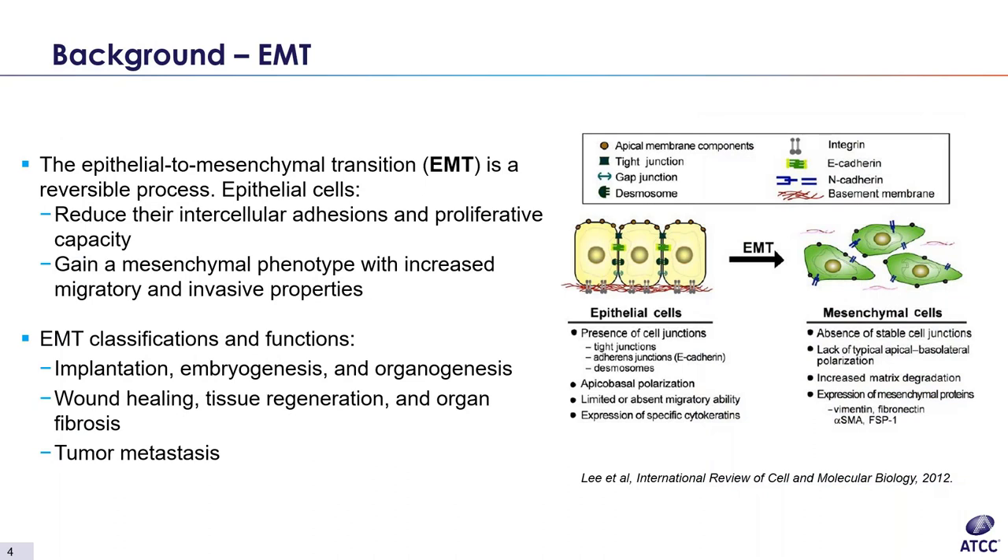To introduce today's topic of gene-edited EMT Reporter Lines, I'll start with a brief background on EMT. Epithelial to mesenchymal transition, or EMT, and mesenchymal to epithelial transition, or MET, are involved in many normal and important processes such as implantation, developmental functions like embryogenesis and organogenesis, as well as wound healing, tissue regeneration, and organ fibrosis. EMT and MET can also become unregulated, leading to disease and abnormal tissue growth, and this unregulated state has been implicated in cancer progression and metastasis.